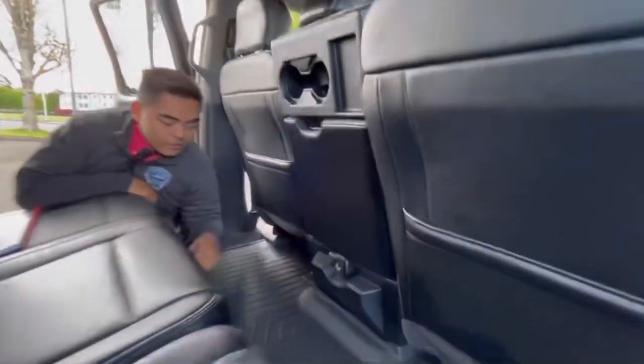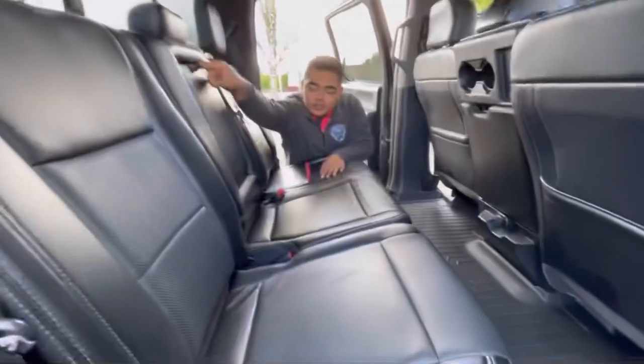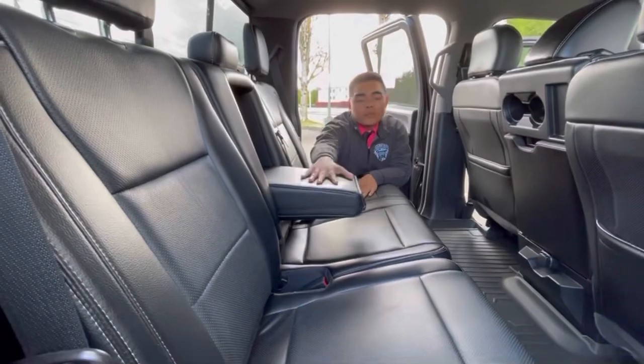There's a nice little power outlet down here. And then for the back seat, you can pull down the center seat and have an armrest for the back seat.